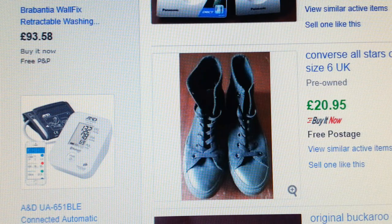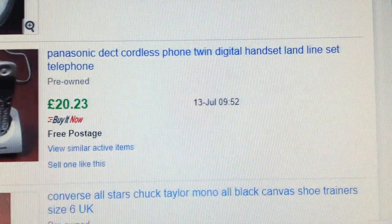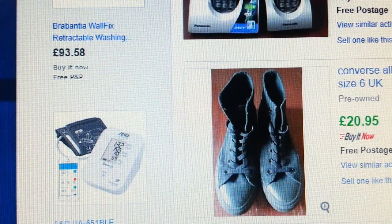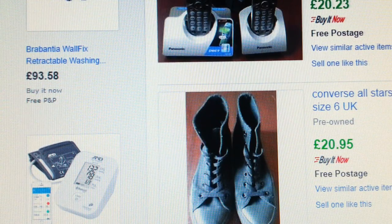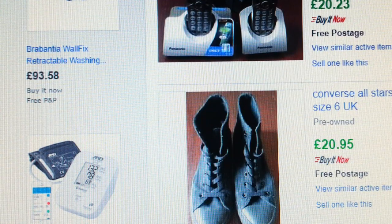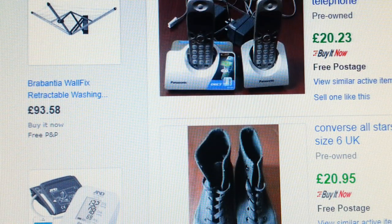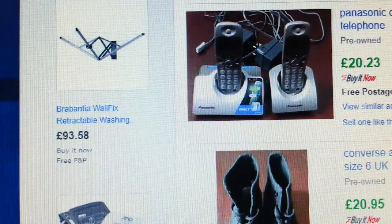You can sell cordless phones any time, but make sure they're working and in good condition. Clean them up with a baby wipe or damp cloth, use a little brush to clean them properly. This Panasonic I paid seven quid for and got twenty quid back.